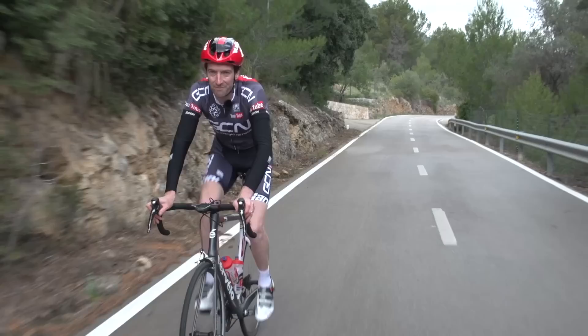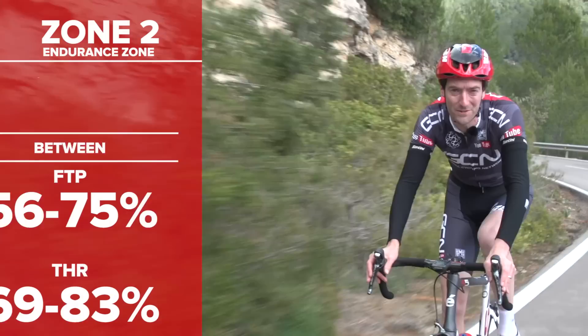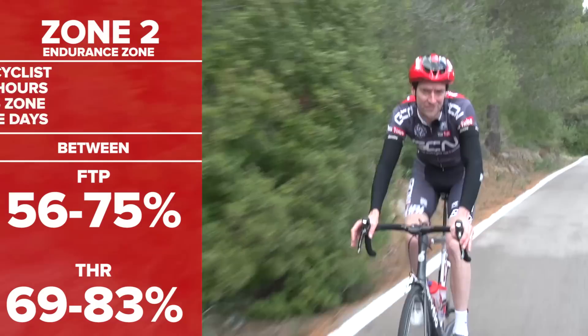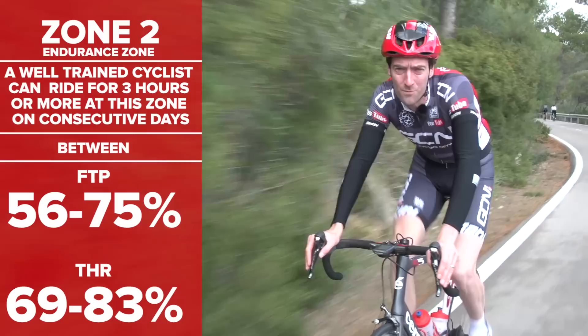Zone 2 is the endurance zone, and to be in this one you've got to be at 56 to 75% of FTP or 69 to 83% of your threshold heart rate. This is where endurance athletes will spend the majority of their training time. It's slightly more intense than zone 1 but you should still be able to hold a conversation and it shouldn't feel too uncomfortable. A well-trained cyclist should be able to stay in this zone for three hours or more at a time, and be able to do that on consecutive days.